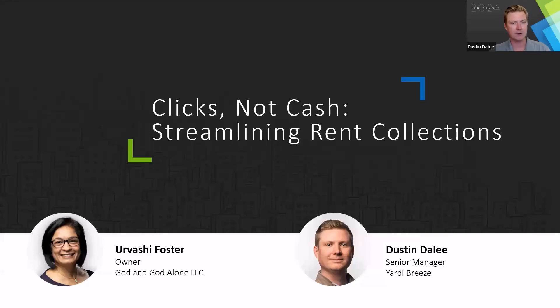Joining me today to share her story is Urvashi Foster, owner and operator of Georgetown Apartments, based in Georgetown, Georgia, under God and God Alone LLC. My name is Urvashi Foster. I am in Georgetown, Georgia. I have 50 doors. Georgetown Apartments is one property — I started it in 2018.